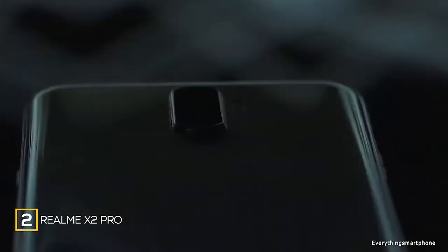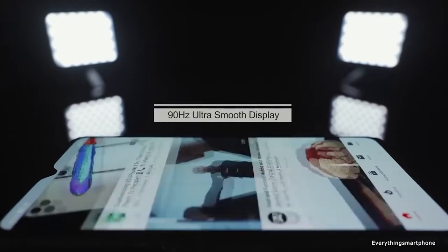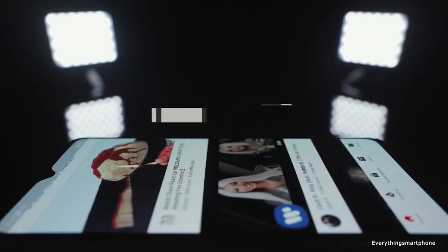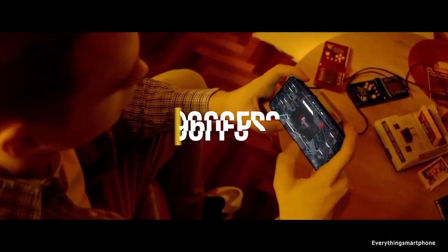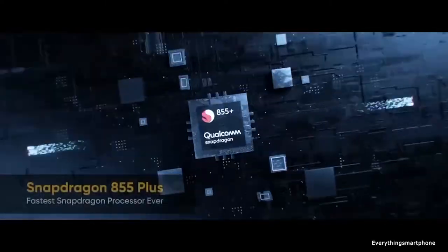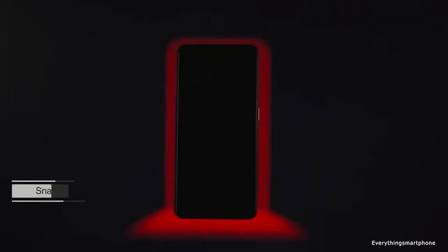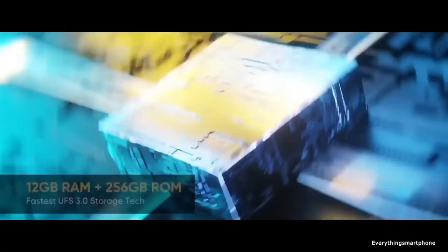The Realme X2 Pro has been available in the market from October 2019. The phone offers flagship features at a cheaper price. It has a 6.5 inch Super AMOLED display with a resolution of 1080x2400 pixels, an aspect ratio of 20:9, and is protected by Corning Gorilla Glass 5. It has a 7 nanometer Snapdragon 855 processor with integrated Adreno 640 GPU and comes with 6 GB, 8 GB, or 12 GB of RAM with 128 GB or 256 GB of internal storage.